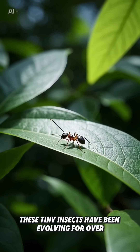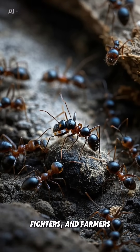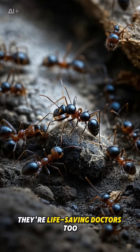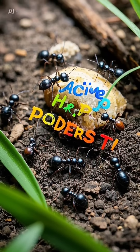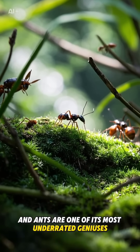Tiny insects have been evolving for over 100 million years, and now we know they're not just builders, fighters, and farmers — they're life-saving doctors too. The future is full of hidden marvels, and ants are one of its most underrated geniuses.